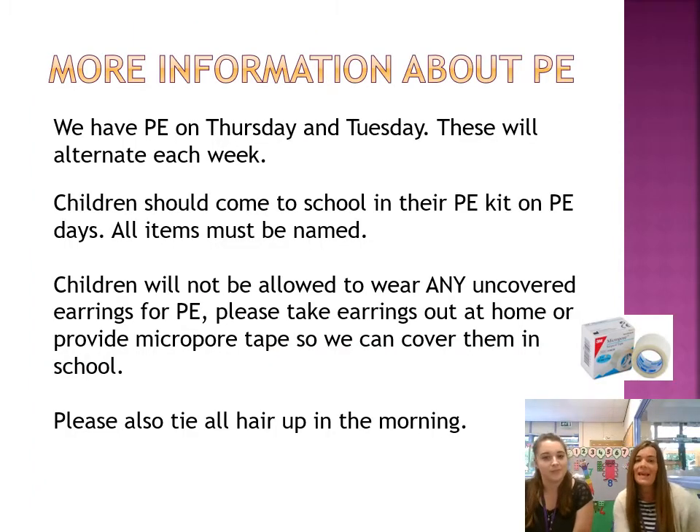For more information about PE, it will alternate each week — so one week it will be Thursday and the next week it will be Tuesday. A letter has gone out about this so you're aware of the dates coming up. Children will be asked to come in with their PE kit on, but please can it all be named just in case anything gets taken off and goes astray. They will not be allowed to wear earrings for PE, so we ask that you provide micropore tape to cover their earrings, or take them out in the morning.